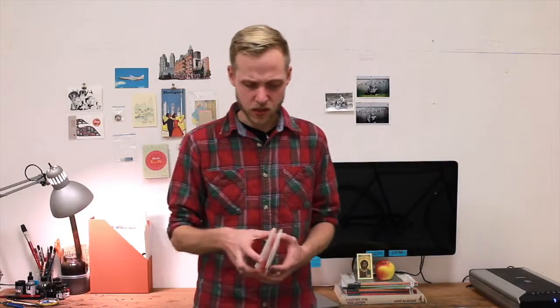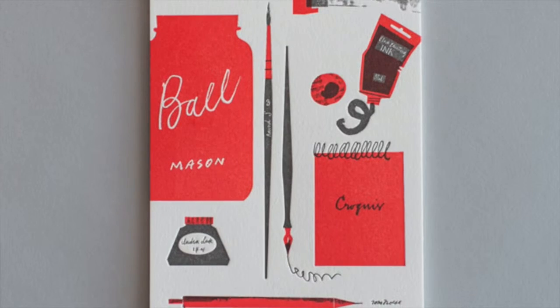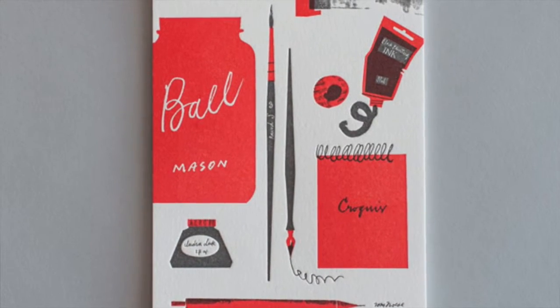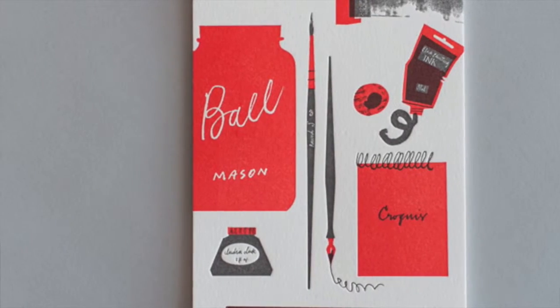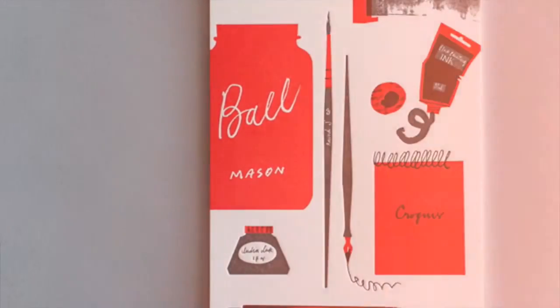One of my favourite projects is this Tools of the Trade postcard that I created to promote myself as an illustrator. I call it Tools of the Trade because it features some of the things I use every day — it's basically me geeking out about my art supplies. In this Skillshare class, you get to geek out and make your own Tools of the Trade postcard to promote your business or to represent your hobby. I'll walk you through the entire process from brainstorming to final artwork.